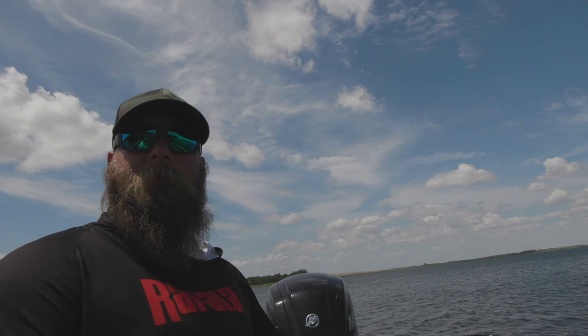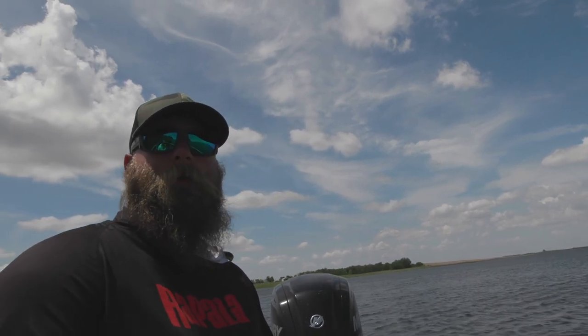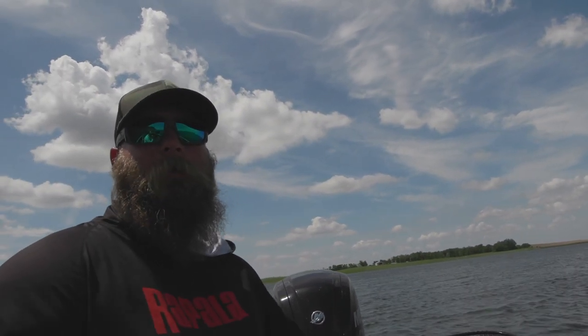Pretty normal for up here — we're just spoiled. We live in the best area to catch walleyes, maybe not the biggest but I would say some of the most, and the most exciting way to catch them. I'm glad to call this place home.